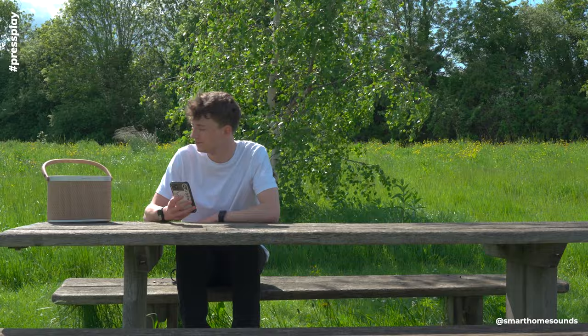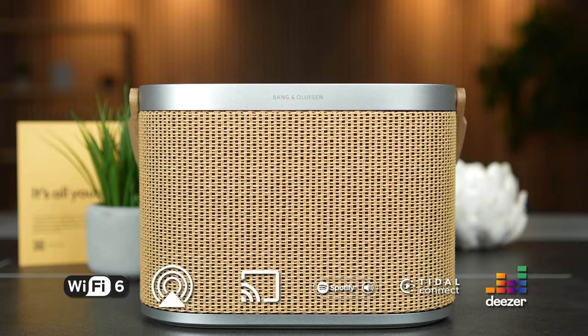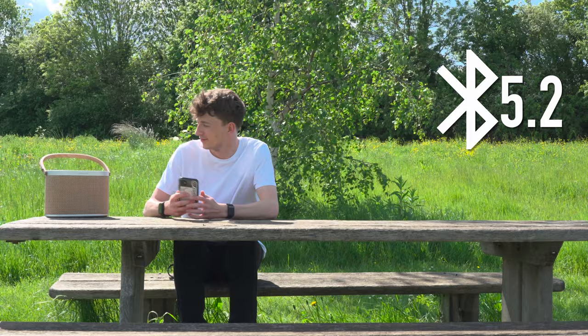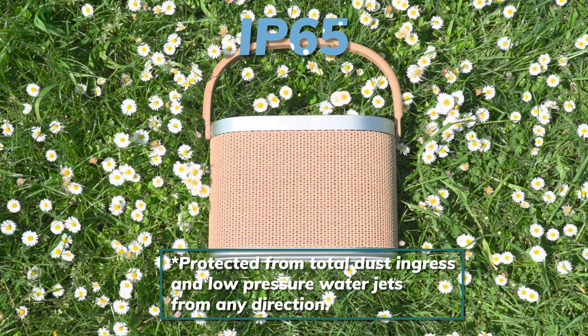B&O have also said they're planning on making more colorways, so you could swap them around to suit your style. Looks are great, but there's always more than meets the eye. We've got Wi-Fi 6 with the usual AirPlay 2, Chromecast, Spotify, and Tidal Connect connectivity options. There's also Deezer built into the B&O app, which might be a sign of where B&O are looking to head in the future — maybe something similar to the Sonos S2 app where you can control all platforms in-app. There's also Bluetooth 5.2 if you're out and about without Wi-Fi, and it's IP65 water and dust proof rated too, so there's no reason why you couldn't take this out into the garden or poolside.